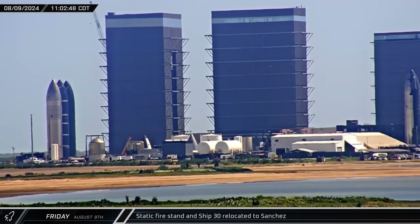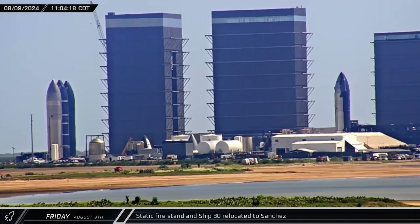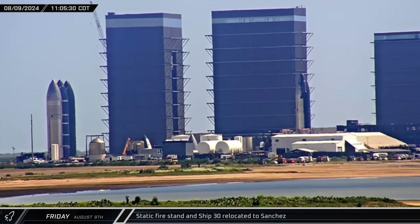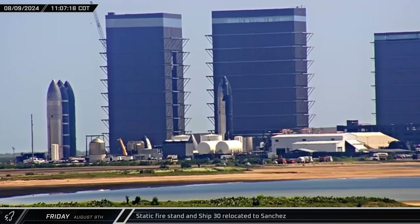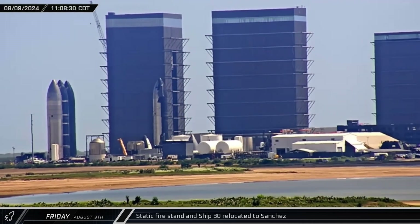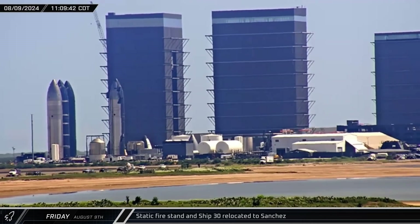With Ship 30 now on a transport stand, it was time for the next rollout. The static fire stand departed the ring yard, followed closely by the Flight 5 starship. Both articles made their way quickly over to the Sanchez site, where Ship 30 was parked across from the rocket garden where the engine installation stand used to be. The stand was then parked in the now-mostly-empty tower module staging area.